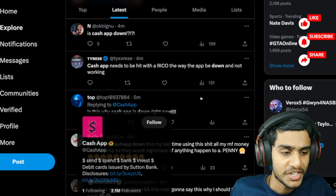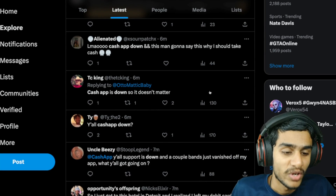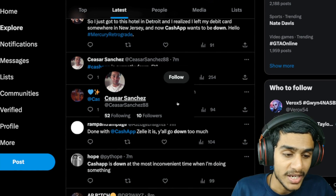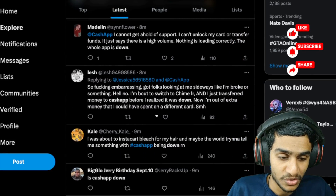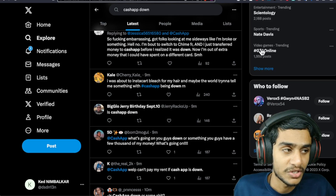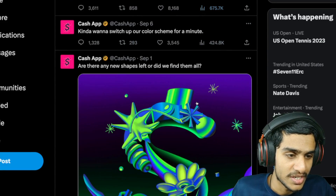Let's check out the latest details — what's really going on from the Cash App official Twitter page. Do we have any maintenance schedule or info on when they'll fix the servers? Many people are reporting Cash App is not working, so this is definitely a server outage situation. Let's check the schedule for when they'll fix the problem. This is the Cash App official page — let's look at the latest update.